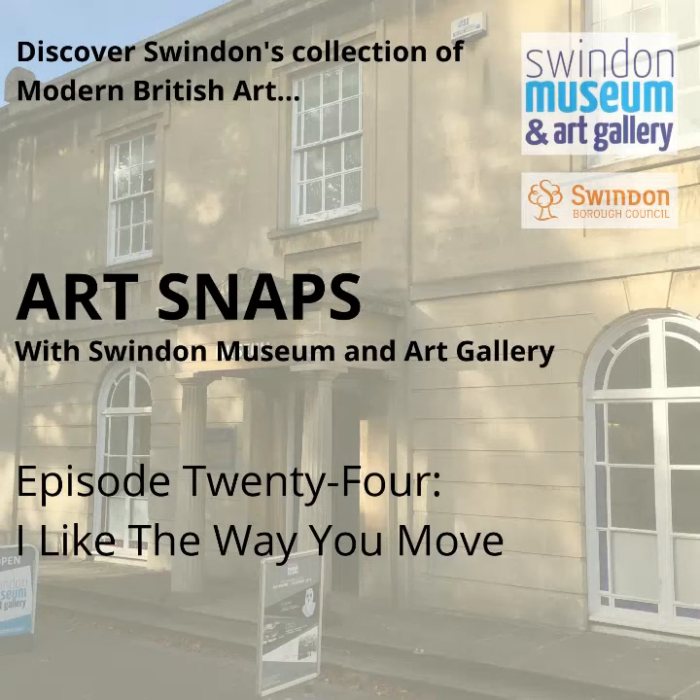Hello and welcome to ArtSnaps. Thank you for joining me. I'm Katie, I work at Swindon Museum and Art Gallery, which has — we like to brag — a pretty amazing collection of modern and contemporary British art.